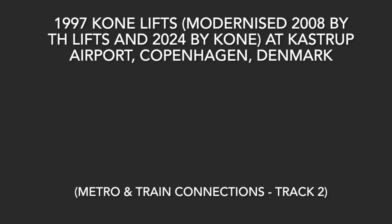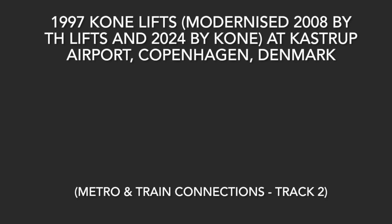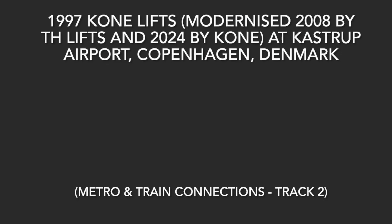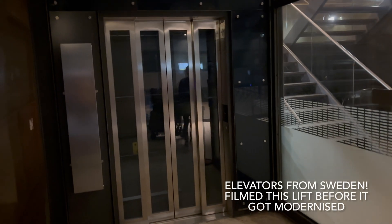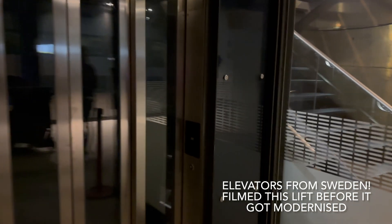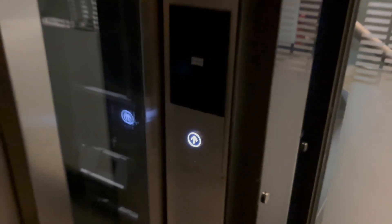These are the lifts which connect the metro and track 2 of Copenhagen Airport Station in Copenhagen, Denmark, and these lifts have been modernized for the second time. Someone from Sweden did film this lift before it got modernized further by Kone — I'll link his video in the description.